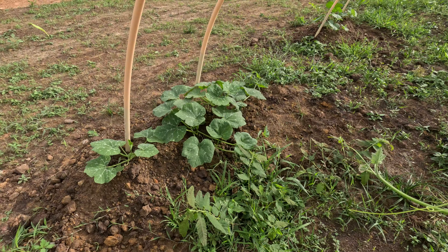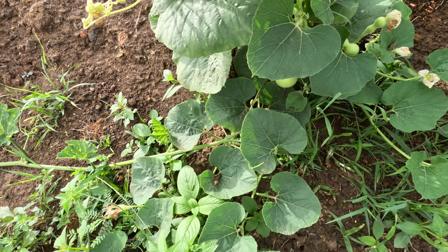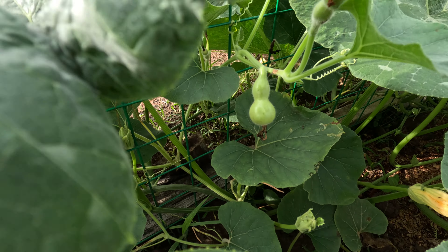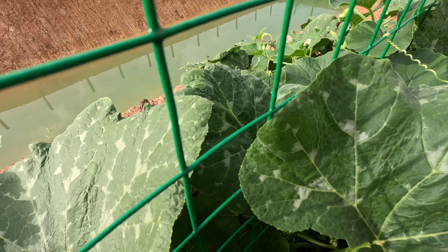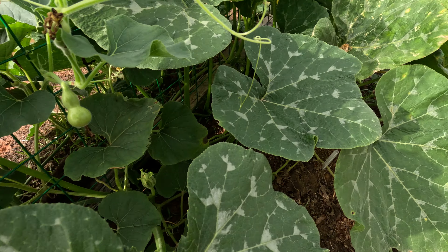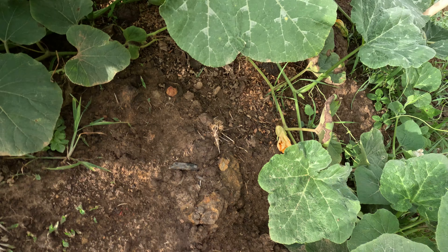Bottle gourds — lots of bottle gourds forming here. It looks like the bottle gourds took off to the other side, and they're growing and flowering over there too. Maybe they're going to walk their way down into the pond, looking for water if it gets any drier. We've got lots of bottle gourds swarming.